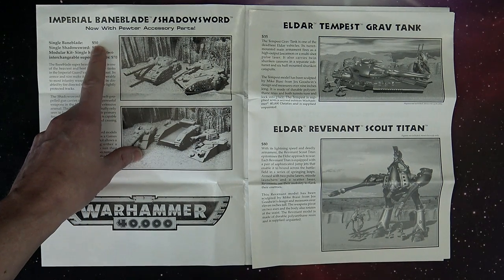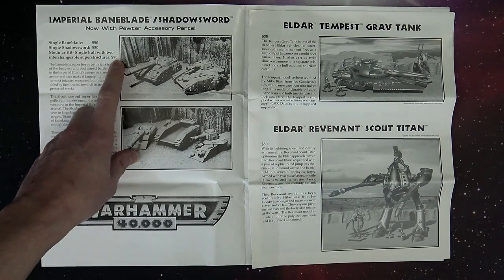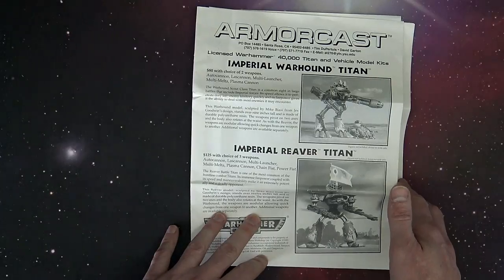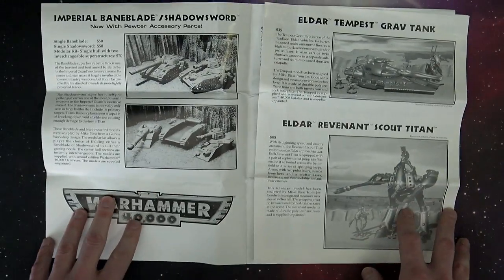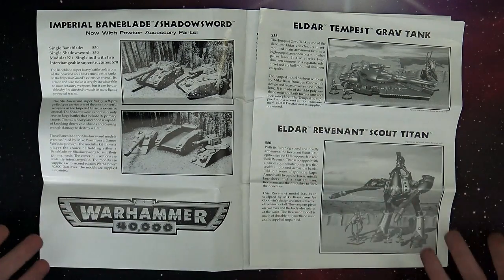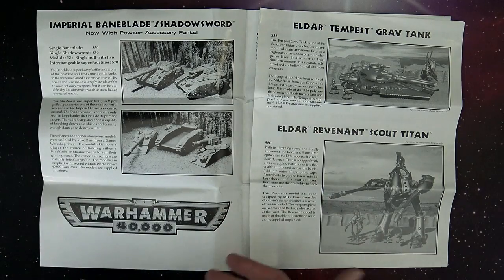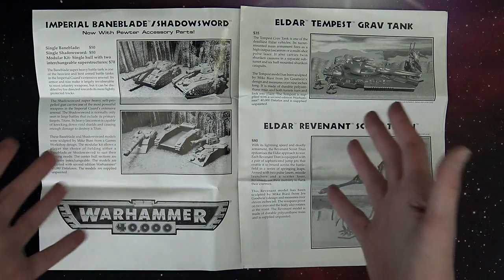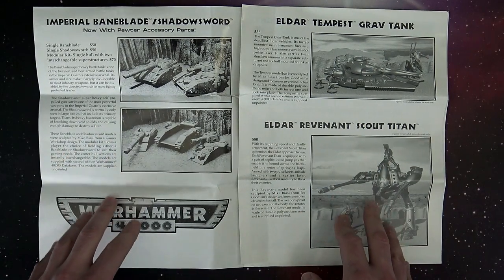You can see here that they are priced — $50 for a single Baneblade or single Shadow Sword, and you could get the multi-kit for $70. And the Titan was $80. I definitely wasn't buying that back in the early 90s. Remember, this was second edition 40K — this was like 93, 94, 95-ish, right around the time the internet was popping. So this was literally about 20, 21 years ago, give or take.